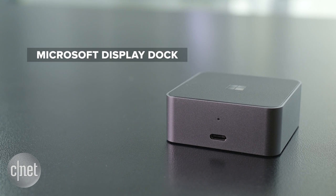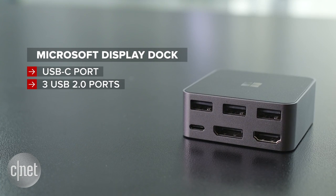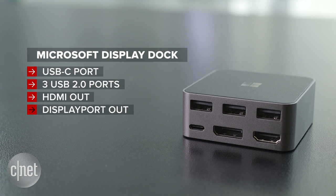Connecting your Windows phone via a USB-C port at the front, the dock also has three USB 2.0 ports, an HDMI out, DisplayPort out, and another USB-C connection to power it on the back.